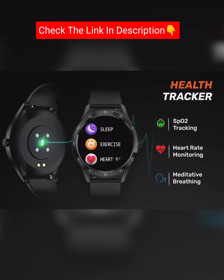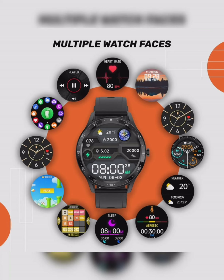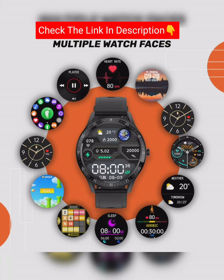Features include SPO2 tracking, step monitor, sleep monitor, exercise monitor, heart rate monitor, multiple watch faces, and power picks.